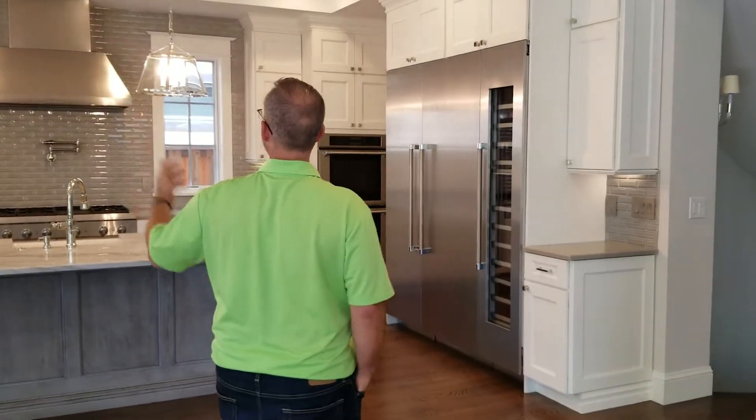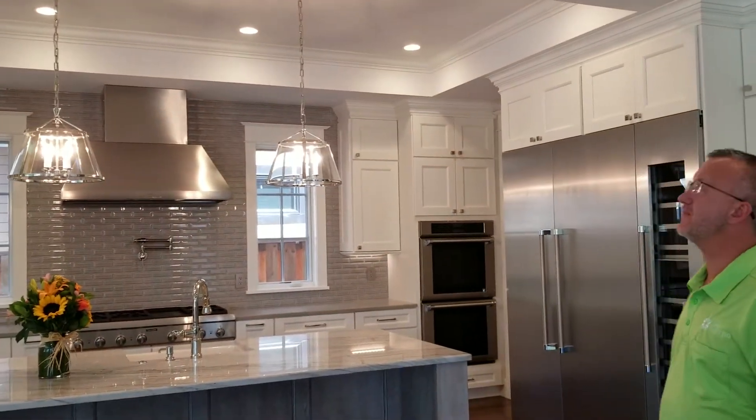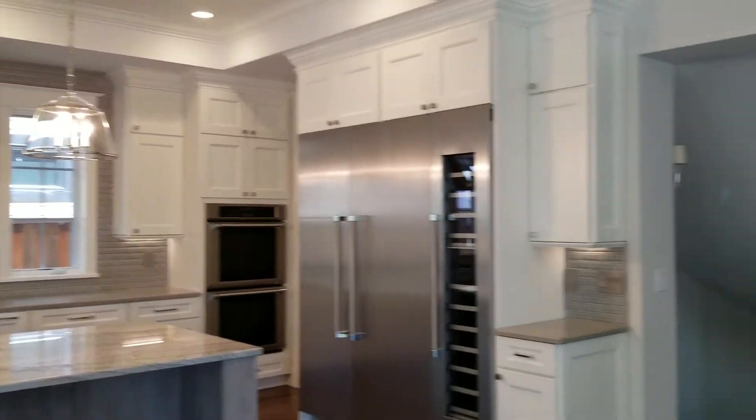Maybe we could just show off a few highlights of the home. Obviously the kitchen just turned out beautiful. So this was actually in — what was it, Michelle? — Colorado's best kitchen. You just came yesterday and did a photo shoot. Michelle has an amazing eye for design and putting stuff together.